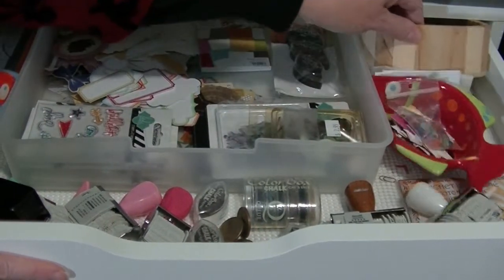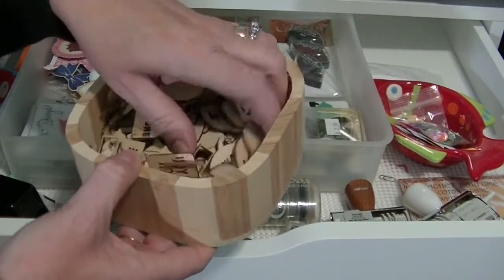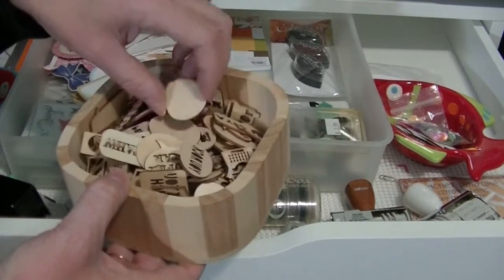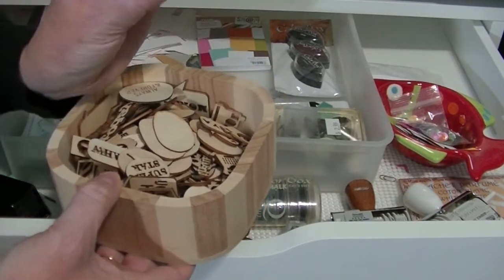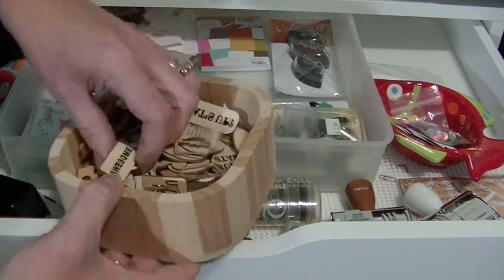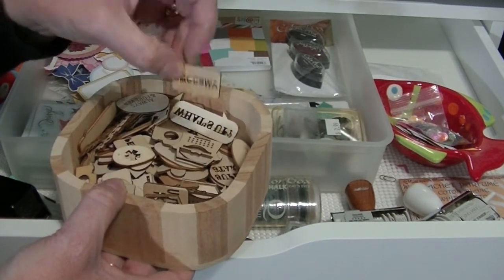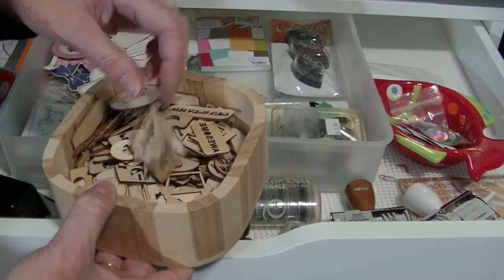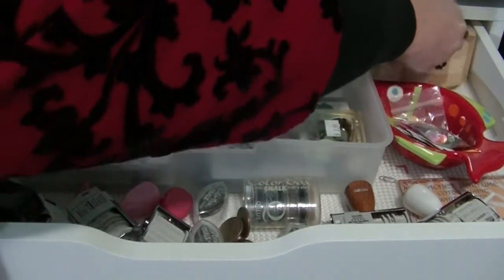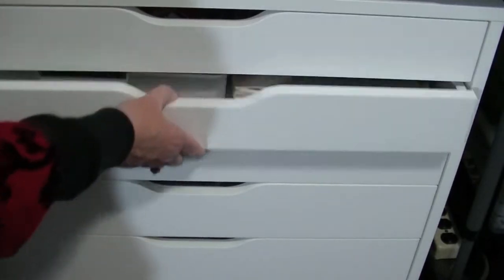And I almost forgot — here are wooden embellishments that I've collected: a typewriter, different speech bubbles with different sayings. Awesome! I can use those to decorate my Project Life pages.